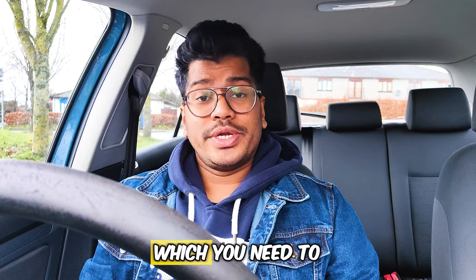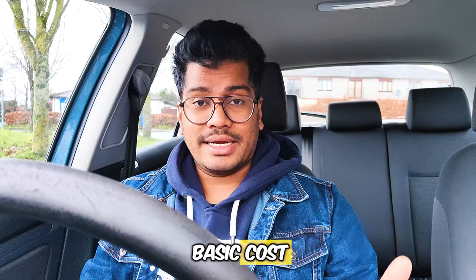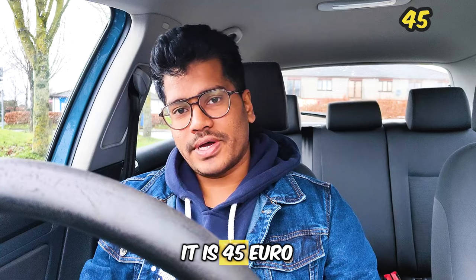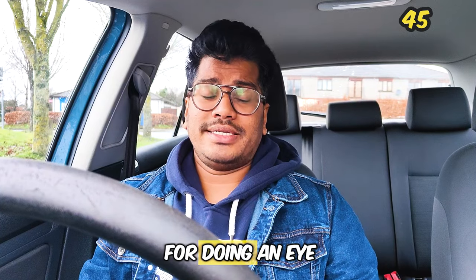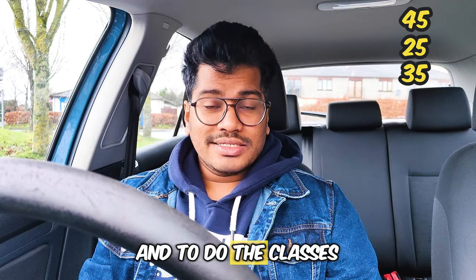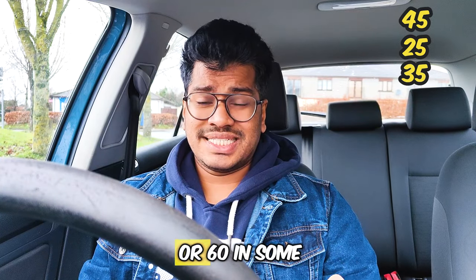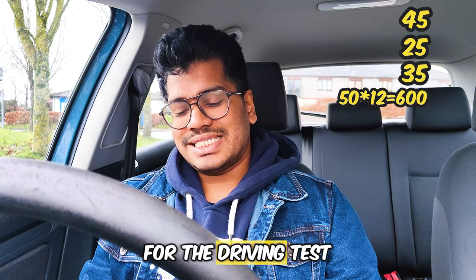Now let's look at the main expenses to get your driving license. Theory test: €45. Eye test: minimum €25. Learner permit: €35. Essential Driver Training classes: €50 per class, so 12 classes is €600. Driving test: €85.